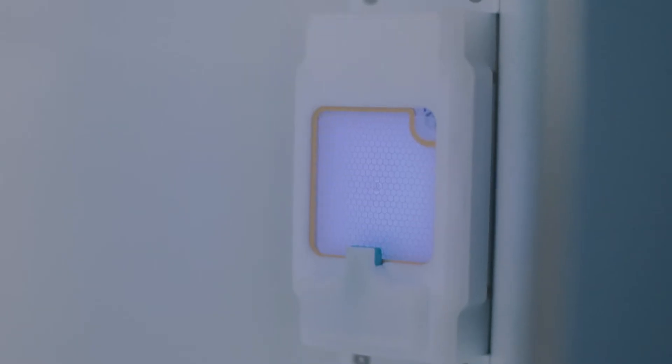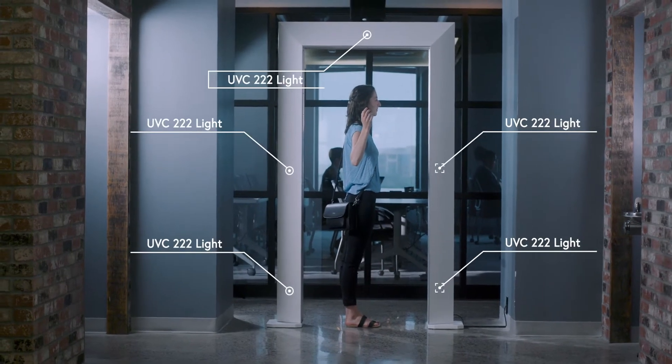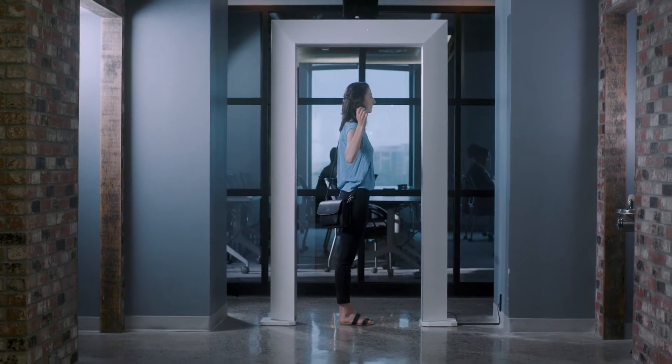All it takes is a few seconds to significantly reduce the germs from your clothes and belongings, including your phone and personal devices. The UVC 222 light is strong enough to inactivate viruses, but it's not strong enough to penetrate the outermost layer of the skin or tear layer.